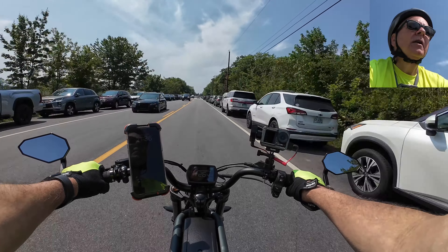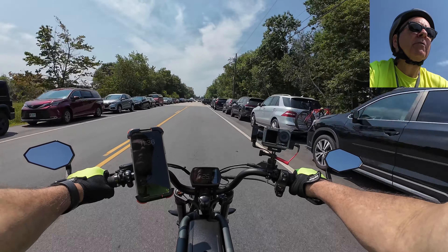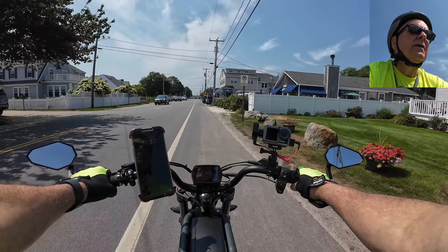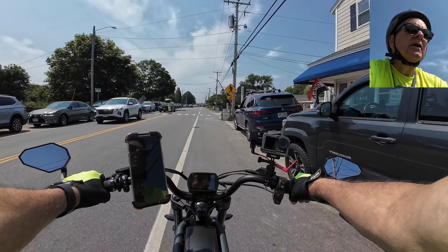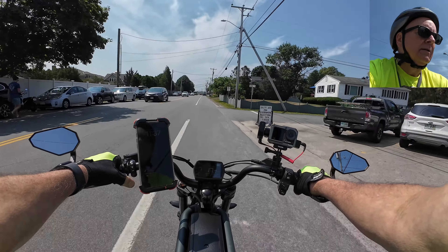I bet a lot of people up here won't give me a hard time because there are a lot of scooters and stuff — everybody rides things like this up here. I still never figured out if there was cruise control on this. There's cruise control on some of their bikes — we're supposed to hit one of the buttons.